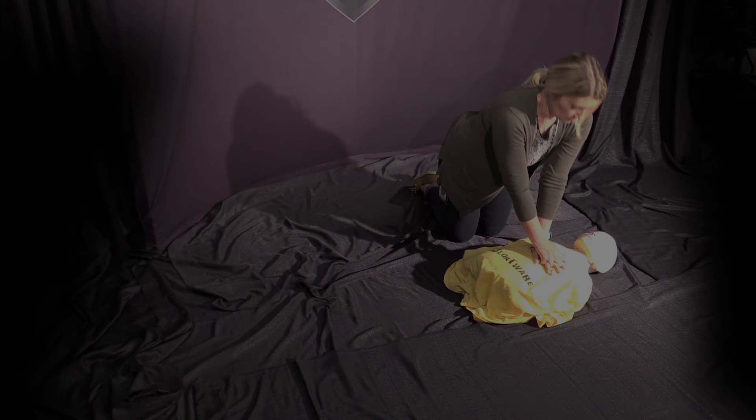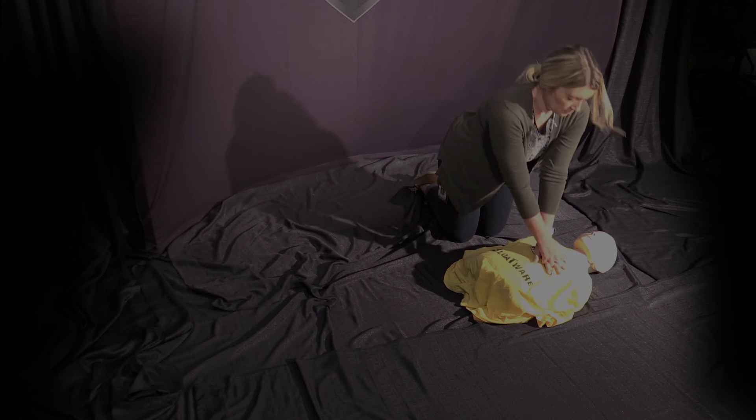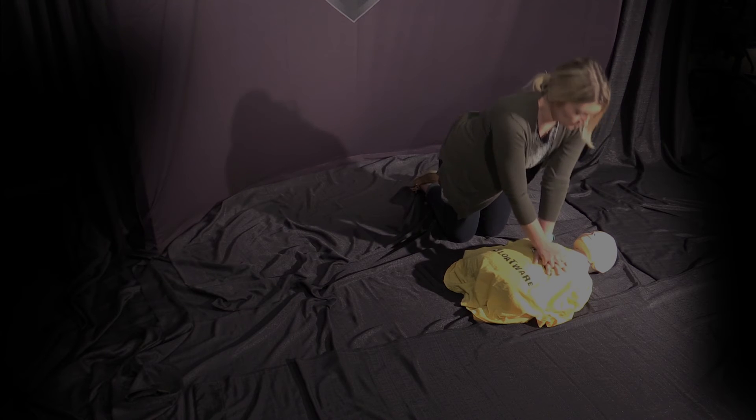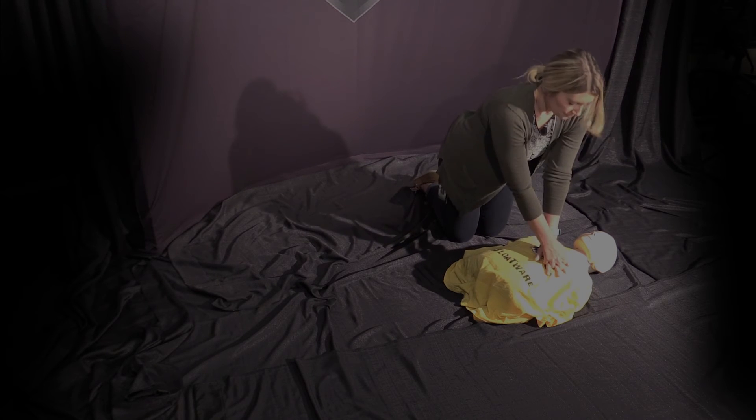Now let's see how this goes with two rescuers. The first rescuer goes straight to the three C's — here she's on the third C, which is compressions. She will continue doing CPR until the AED arrives.